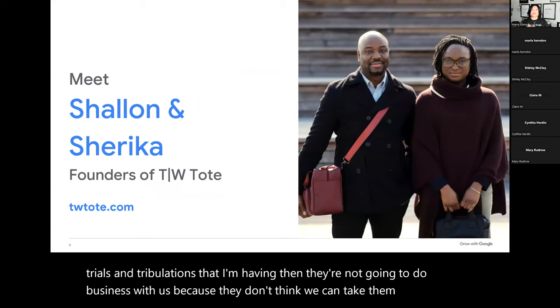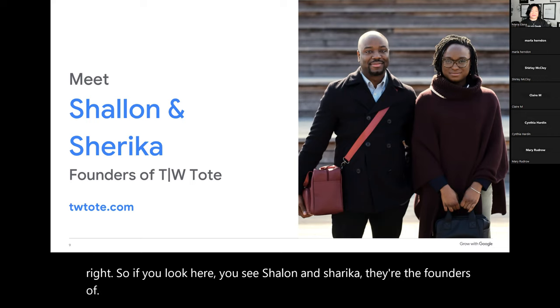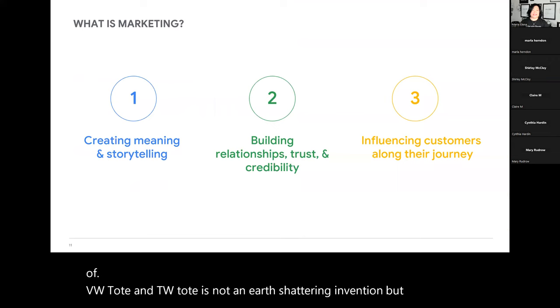If you look here, you see Shallon and Sharika — they're the founders of TW Tote. TW Tote is not an earth-shattering invention, but it's something that met a need. What they had was passion and ideas — a lot of us have that — and they had a product people need. They recognized that there was a need there.